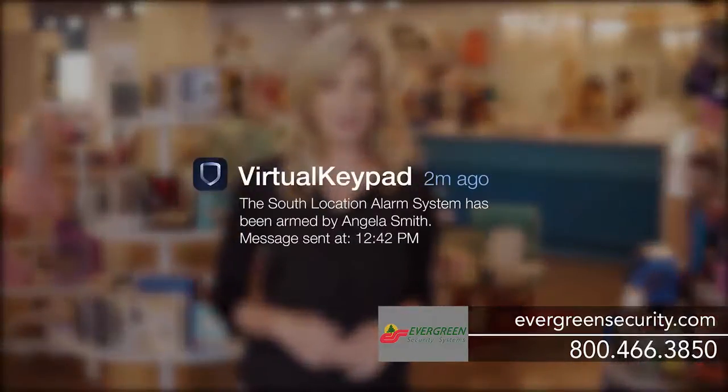Your alarm system is on duty even when you are not there. And now you can monitor and control your system from wherever you are. You can receive alerts and control your system via smartphone,